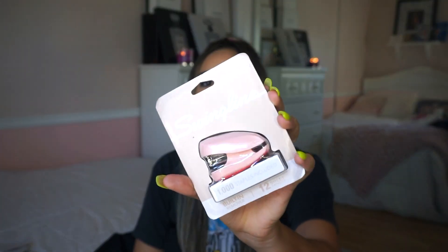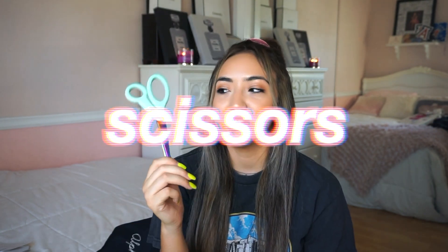Next I have a mini stapler — I still haven't opened it. I showed this in my school supply shopping video. I'm so excited because it's my favorite color and I know it's going to save me so many times this year. There are always moments where I need a stapler and don't have one, so now I'm excited to actually have my own.